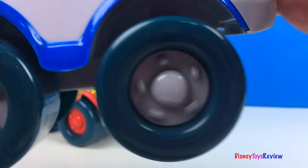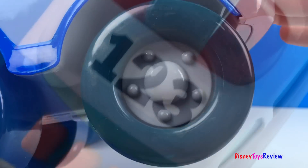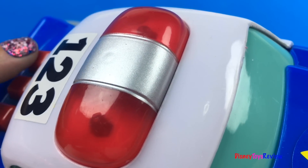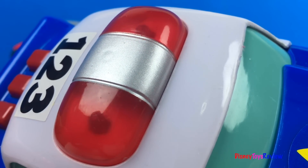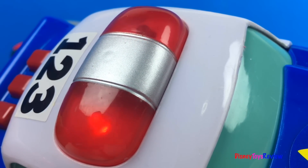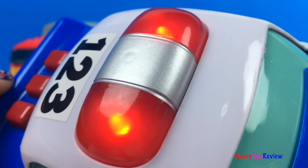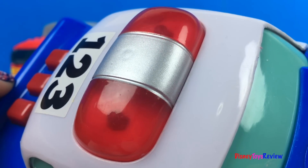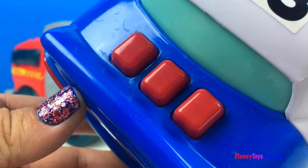So fun! Look at those wobbly wheels! One, two, three! Look — there's sirens! There are three different buttons and three different sounds.